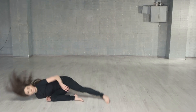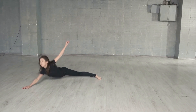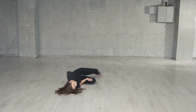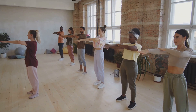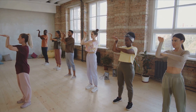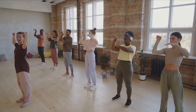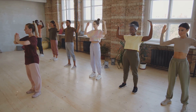Now let's talk about the basic steps. These aren't complicated dance routines that you'd see on a stage, but simple moves that anyone can follow. Think of steps like the grapevine, where you step to the side, cross your feet, and step to the side again. Or the box step, where you step forward, to the side, back, and then to the other side. These are just a couple of examples, and once you get the hang of it, you'll be adding your own flair in no time.